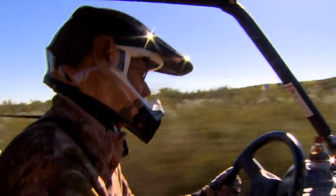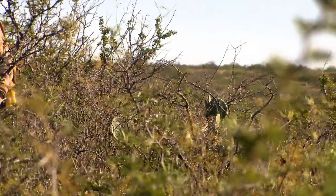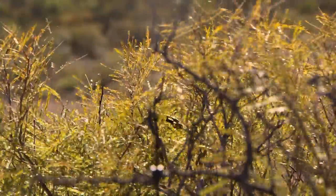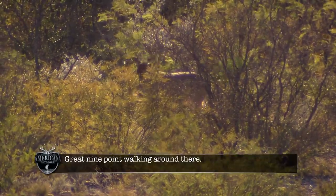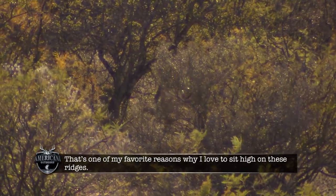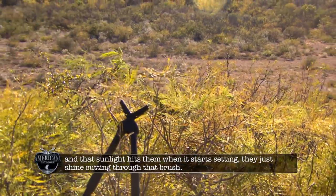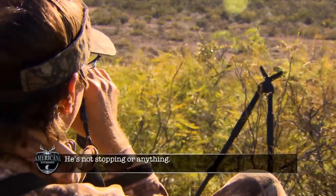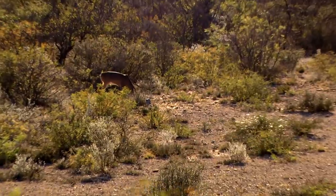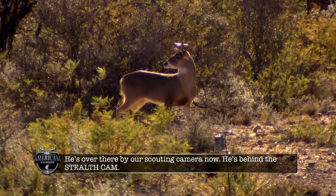Now it's Wade's turn to have some fun. With only a few weeks left in the season, he's looking for the right deer to fill his remaining tag. You can see him coming through the brush. That's one of my favorite reasons why I love to sit high on these ridges — you see deer way off in the distance. That sunlight hits them when it starts setting, they just shine, cutting through that brush. He's just walking down that whole draw. There are two or three big scrapes over there. You can see how dark his hocks are — the back end of him is just really dirty. He's over there by our scouting camera now, behind the Stealth Cam.